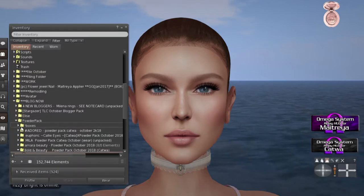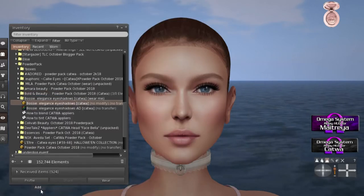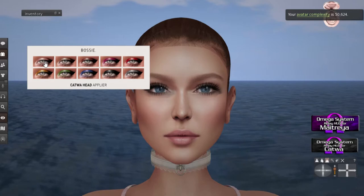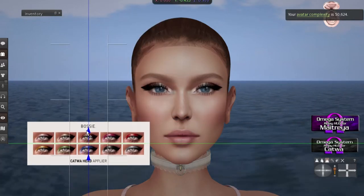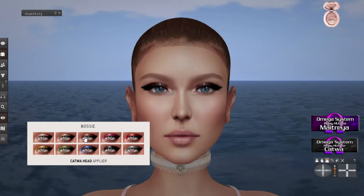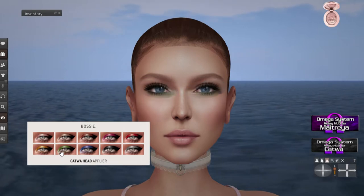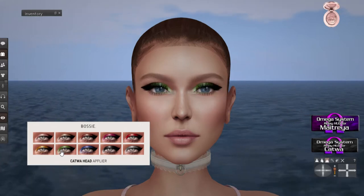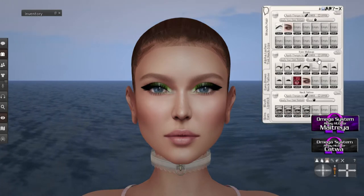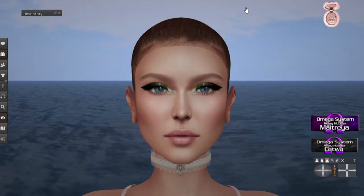Next up is Bossy Elegance eyeshadows, and I've not heard of them either, but I'm interested in seeing what they do. We've got eyeshadows, but they look like they're a little bit dark. Oh, that's interesting — almost like cat eyes. Cool, I like that. Definitely good for a themed picture. And of course you can lower the opacity on these makeups with your HUD.